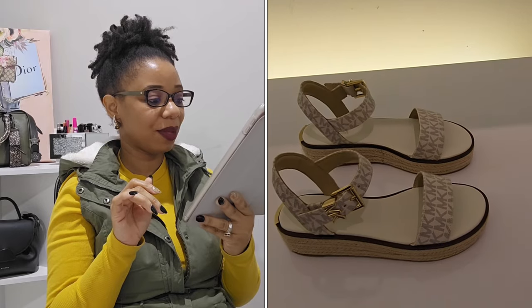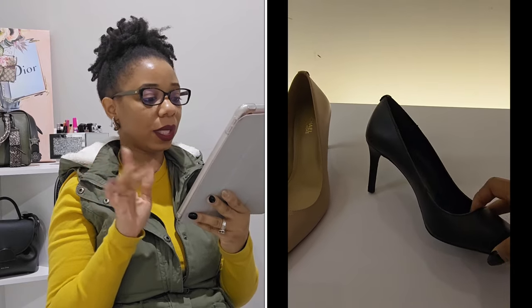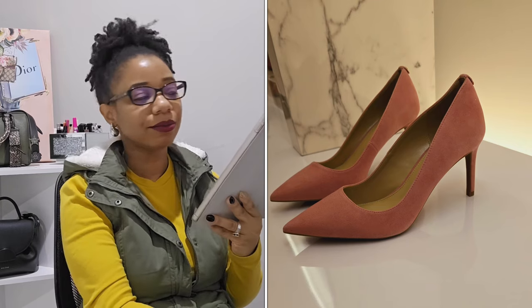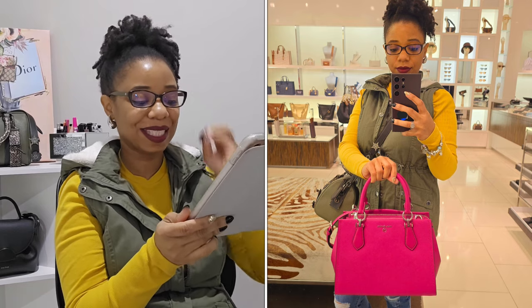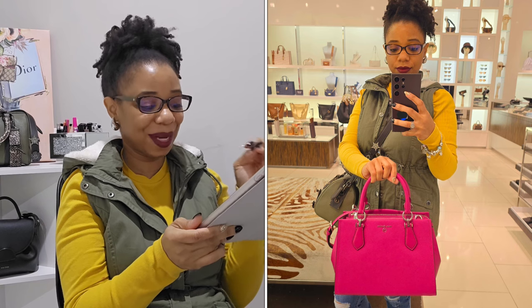I took a look at some Michael Kors shoes — I love the brand's shoes. There were some really cute pink pumps. Then I made it back to the clearance section and a bag just took my breath away: the Maryland medium satchel in a beautiful fuchsia color. I almost left the store with it, but I already have bags in that shade. I still feel like I made a mistake leaving it behind — the color is absolutely gorgeous.